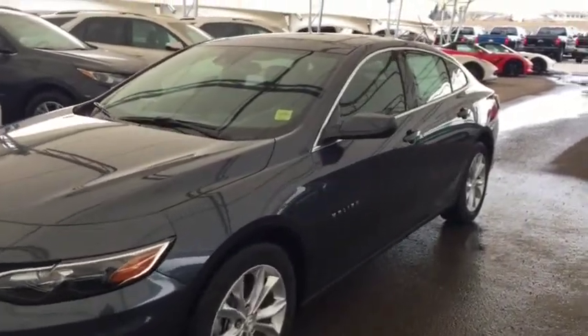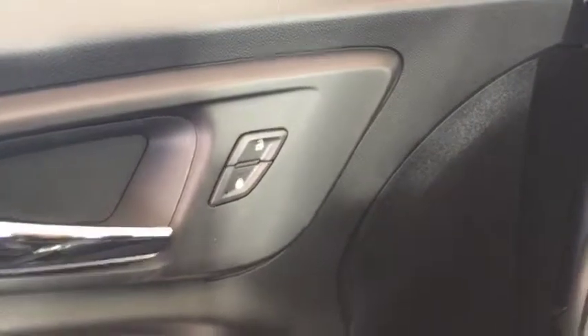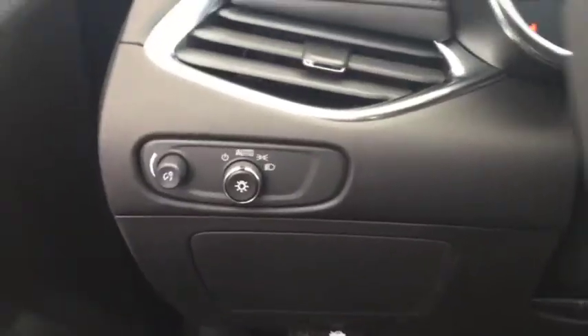Welcome to Davis Chevrolet. This is the 2019 Chevrolet Malibu in the color gray. Some features include power locks, power windows, power mirrors, and automatic headlights.